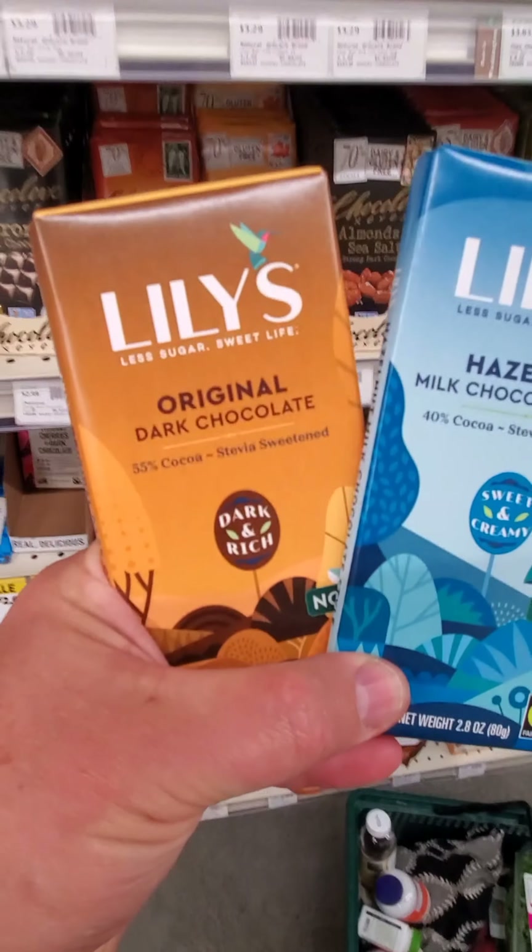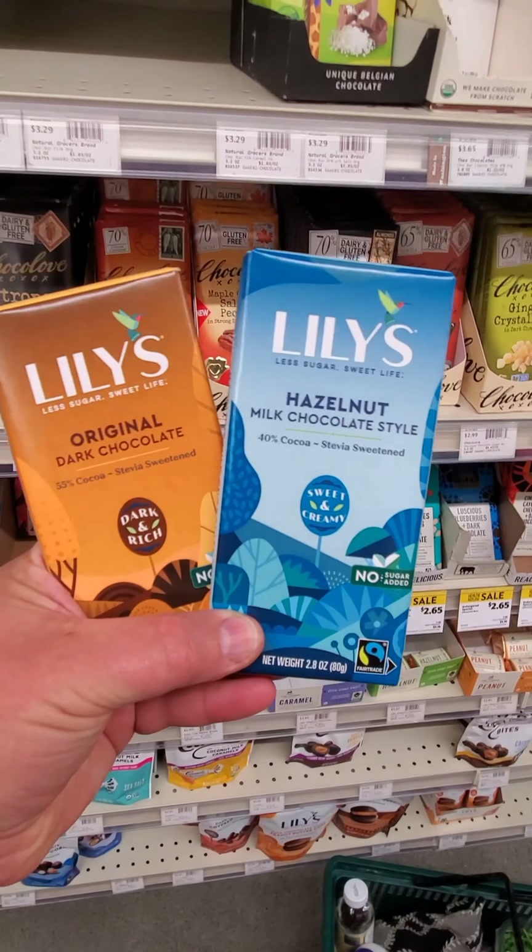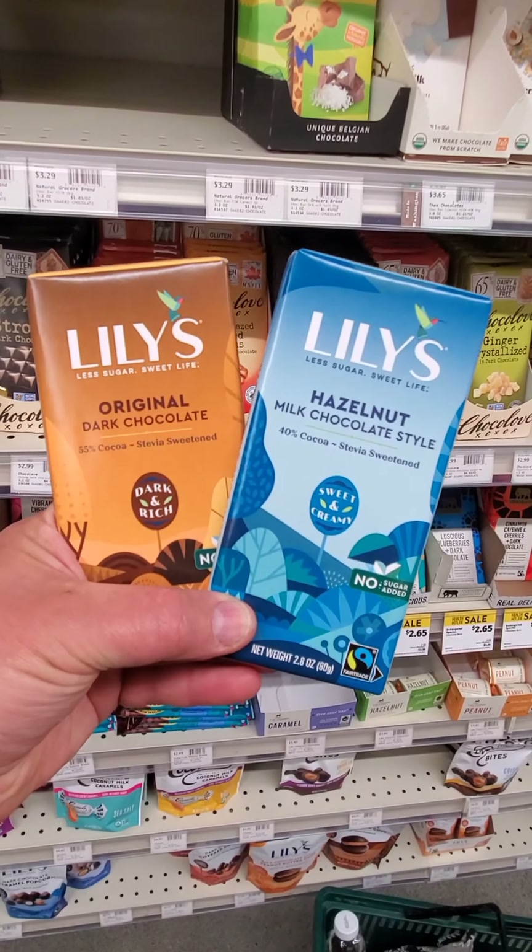Zero grams of sugar and only 1 gram added — so I like dark chocolate with hazelnuts from Lily's. Stay safe and healthy!